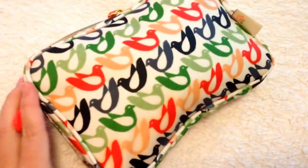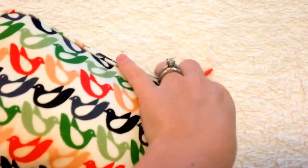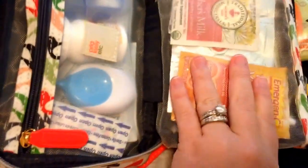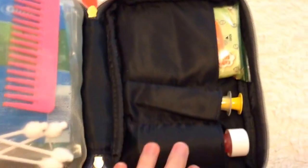I apologize if the video is a little shaky. I normally don't like to hold my camera while I video, but I just thought it would be easy because this is kind of small. So it opens up and there are three compartments. There's a zipper part here — it's a mesh zipper that's attached to the bag — and then there's another zipper pocket attached on the inside of the middle, and then there are three little pockets on this side of the bag.